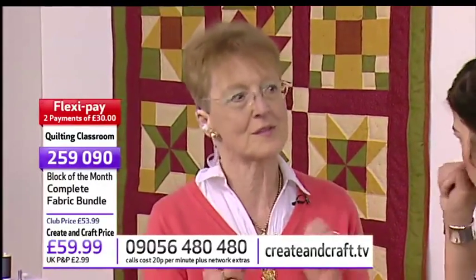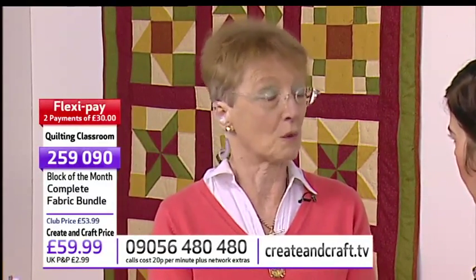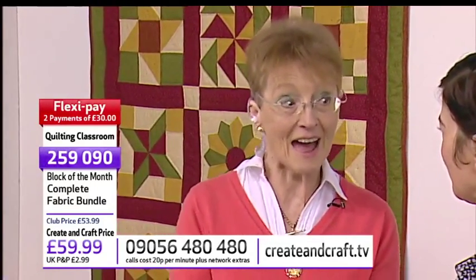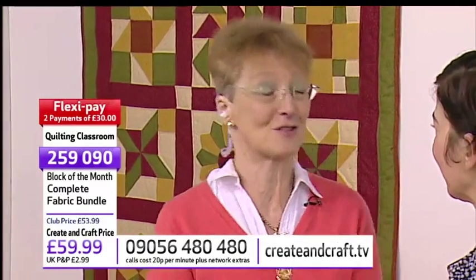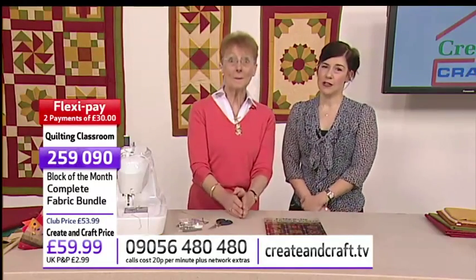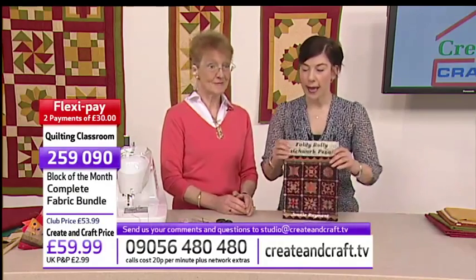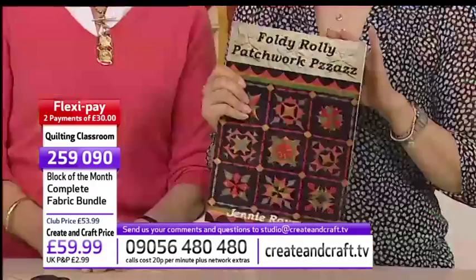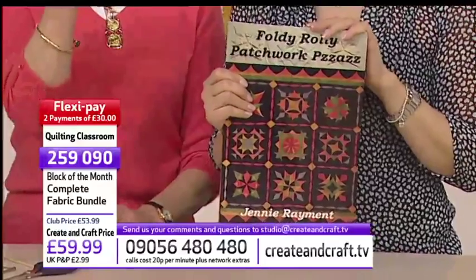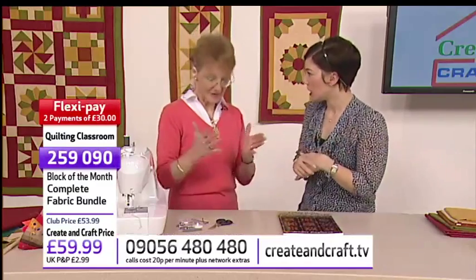We're working on a sampler quilt — basically 12 different blocks. We've done quite a lot of them, 10 by the end of this show, with two more to go on the 3rd of Feb, and then we'll talk about putting it all together. Please send in pictures — we want them! Send them to studio at crateandcraft.tv, because we're giving away one of Jenny's fabulous books.